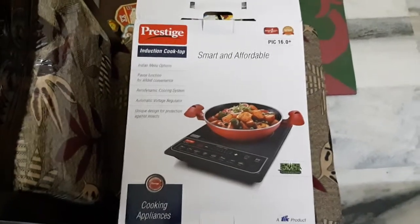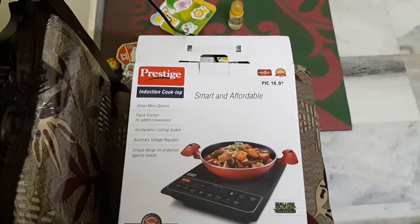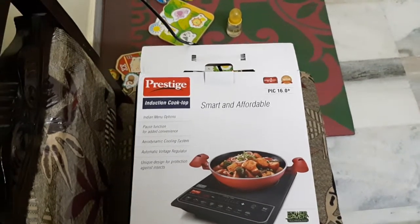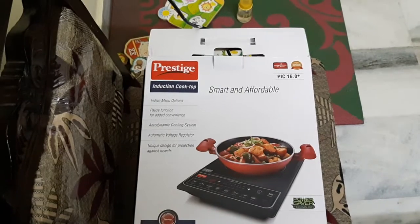Hello and welcome to Tech Gadgets. Today I'm going to show you the Prestige induction stove 16.0, which is a very good induction stove. It has a 1900 watt induction cooktop and a push button interface is also available.